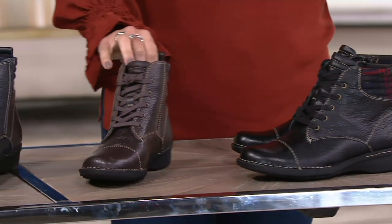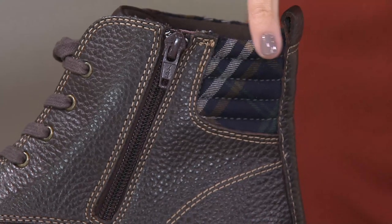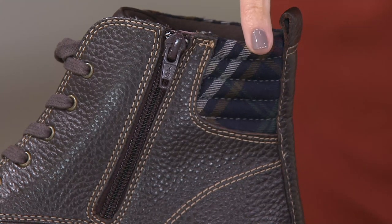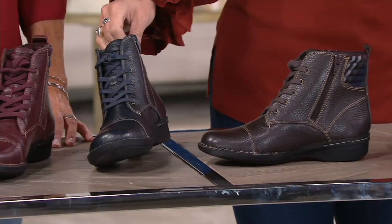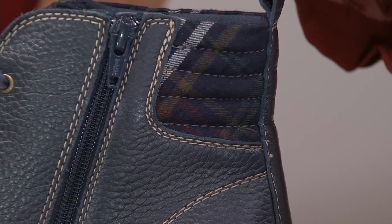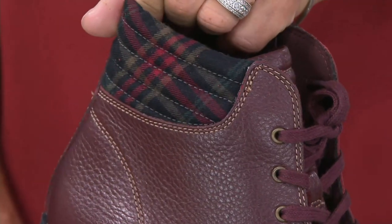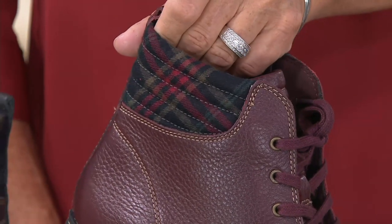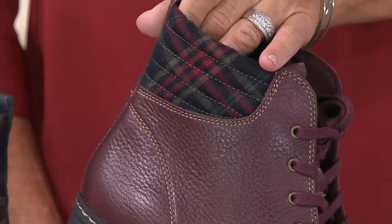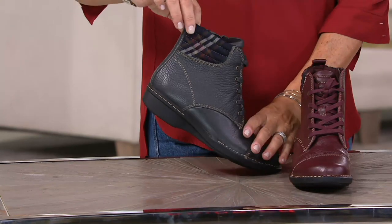Then of course we have deep brown, and you're still getting that signature contrast stitching that we love from Clarks, with more of a navy, gray, and brown flannel accent. Here is your navy boot — a similar flannel panel with a little pop of red. Then we have the burgundy, really pretty. You've been doing burgundy before everybody else — it's so popular, I love this color. Super cool. But the new color that we have for you this season, this month actually, is the charcoal.